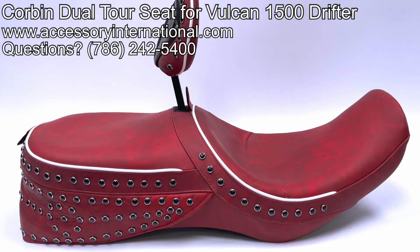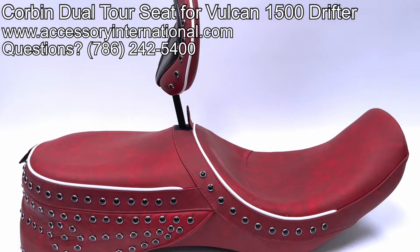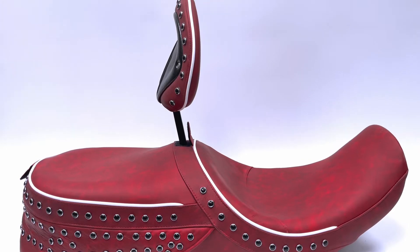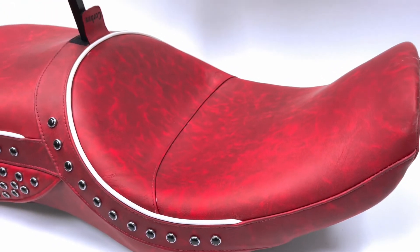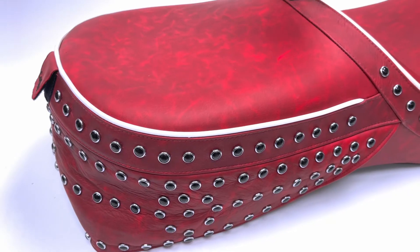This is a Corbin dual-tour seat for the Kawasaki Vulcan 1500 Drifter. The seat is completely customizable and features a genuine leather construction and your choice of color, stitching design, studs, and more.